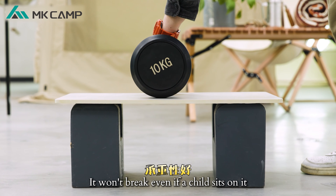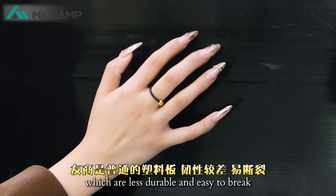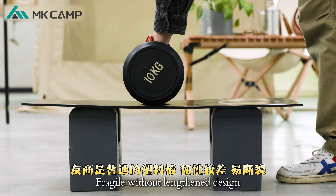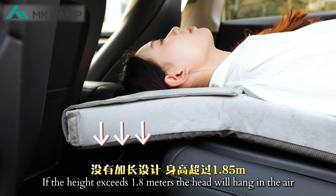The support plate is made of bamboo and wood fiber — odor-free with good load-bearing capacity. It won't break even if a child sits on it. Other brands use plastic plates, which are less durable and easy to break. Without a lengthened design, if the user exceeds 1.8 meters, the head will hang in the air.